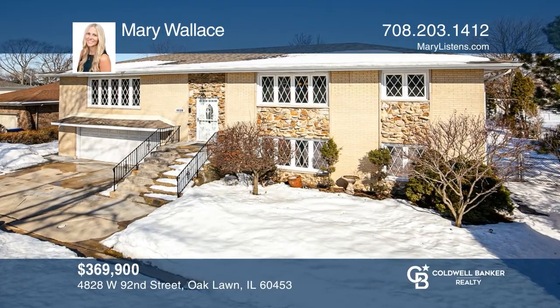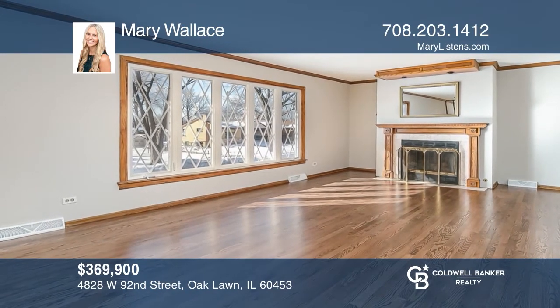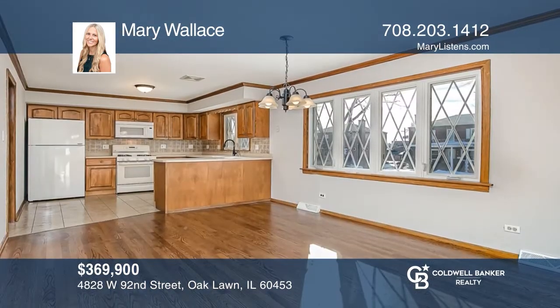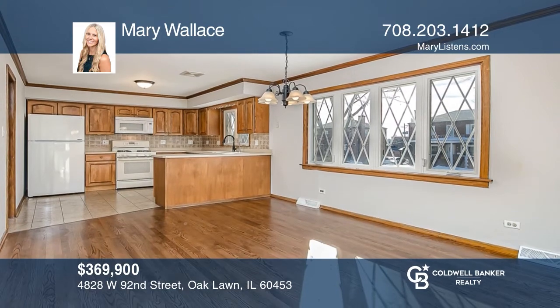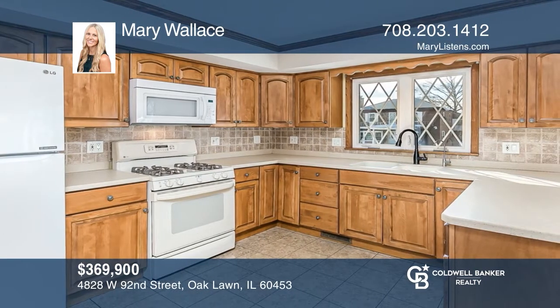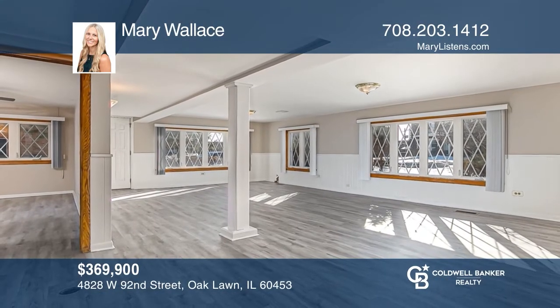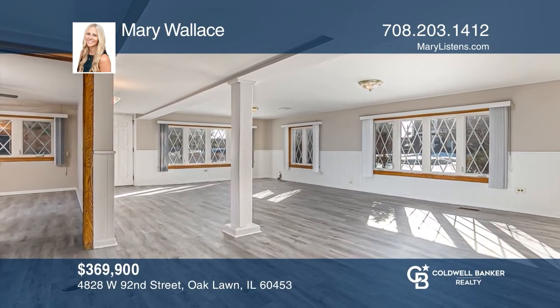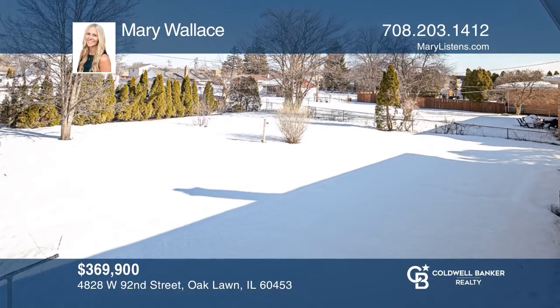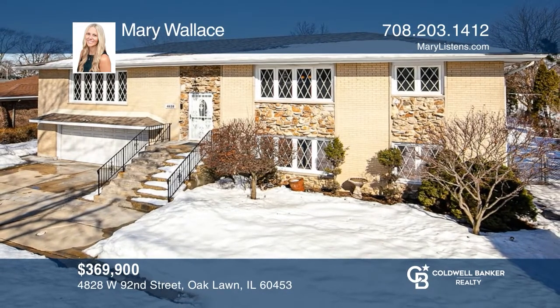Don't miss this four-bedroom, three-bath Oak Lawn home. This meticulously maintained two-story home features a living room with a fireplace, a spacious eat-in kitchen, and a large dining area. The second level hosts the master suite, while the lower level has an inviting family room. The park-like yard has a patio and mature trees. Take a look around your future home by contacting Mary Wallace to schedule a tour.